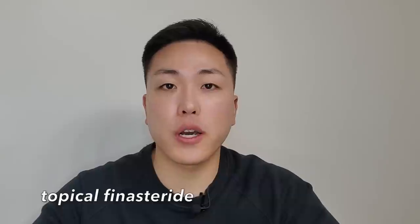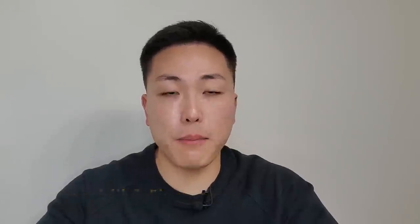So in today's video, I actually wanted to talk more about topical finasteride and how you guys can actually easily make your very own topical finasteride at home. As you guys know, the only two FDA-approved hair loss treatments in the US are minoxidil and finasteride.